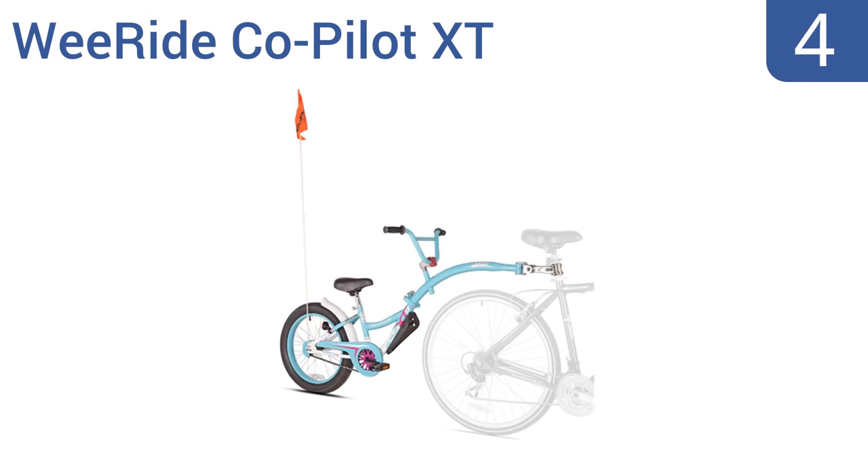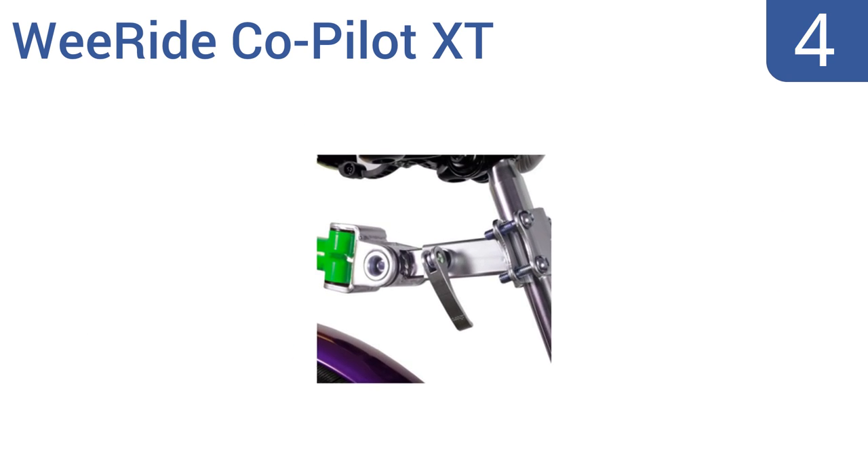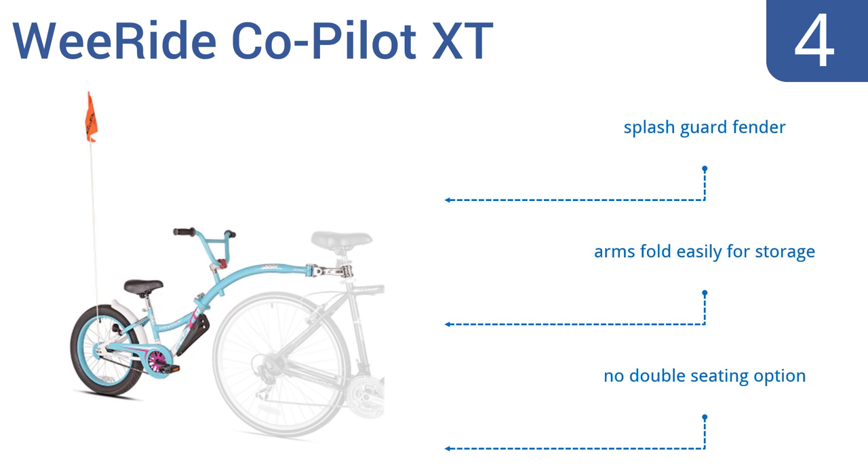At number 4, if your child doesn't like sitting still, the We Ride Co-Pilot XT allows you to take them along for the bike ride even if they're not ready to go it alone. Better than training wheels, this tow-behind trainer features fat three-inch tires for extra traction. It includes a splash guard fender and arms that fold easily for storage. However, there's no double seating option.